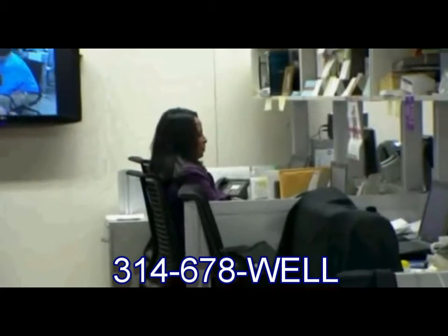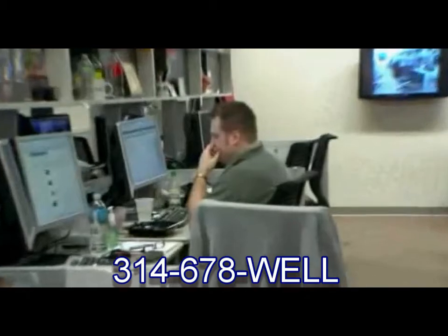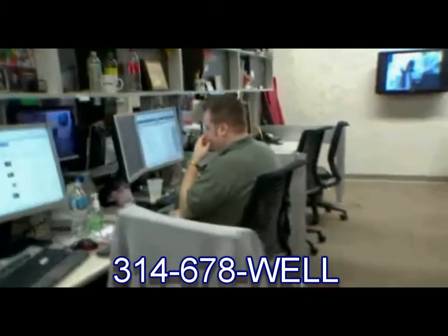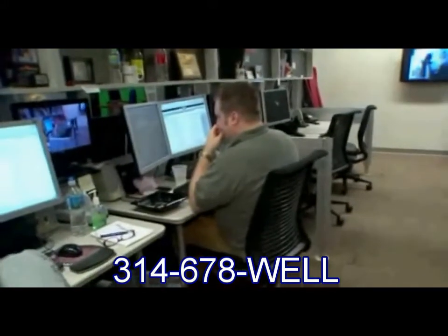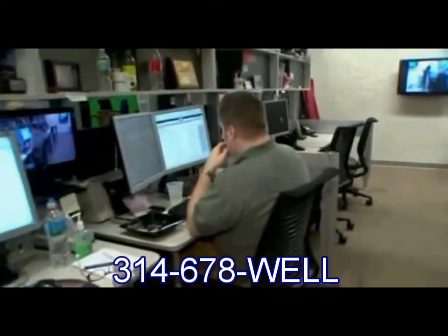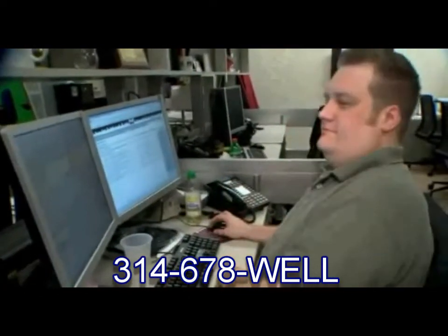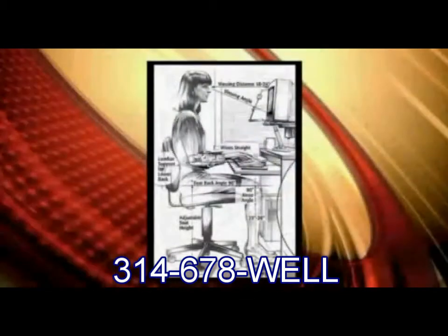All right, what about Matt over there? Matt's actually not doing too bad. Lean him forward just a little bit — that's not as big of a deal. We want to make sure he's sitting up good and tall. His monitor height is actually perfect for him. When he's looking straight ahead, he should be looking at that top portion of the screen. His neck could be a little bit taller — there you go, man, straighten that neck. See, that looks very good, perfect!